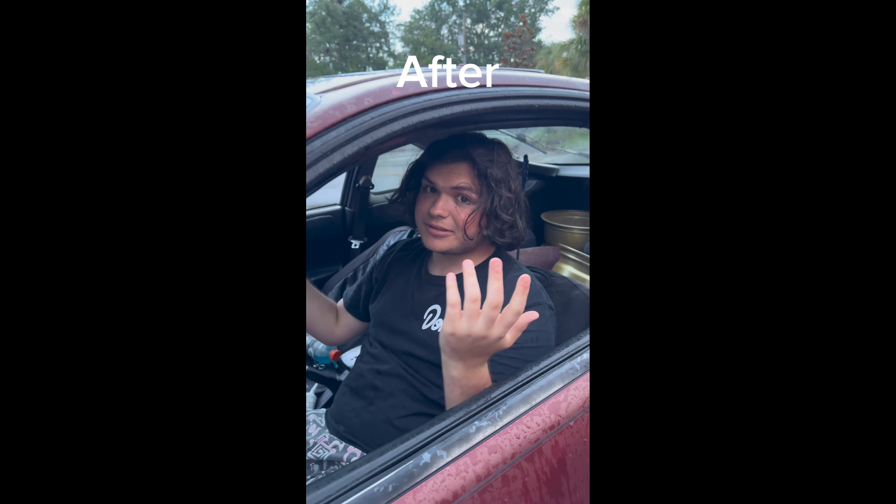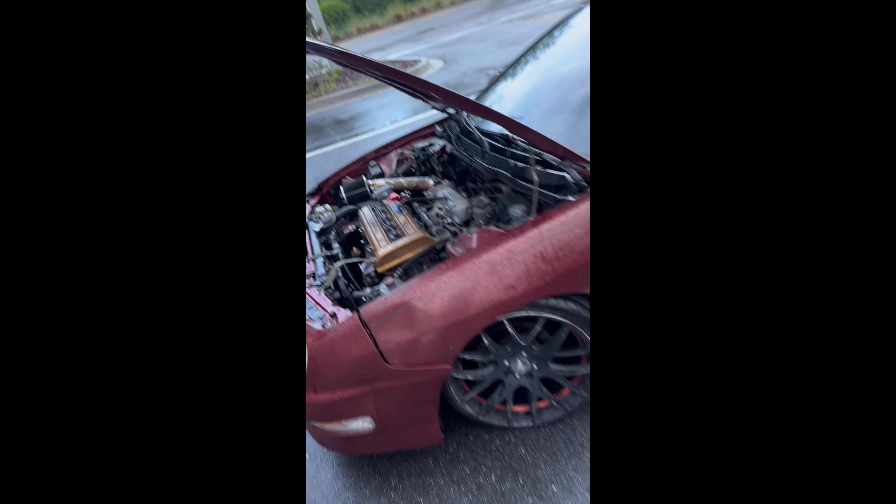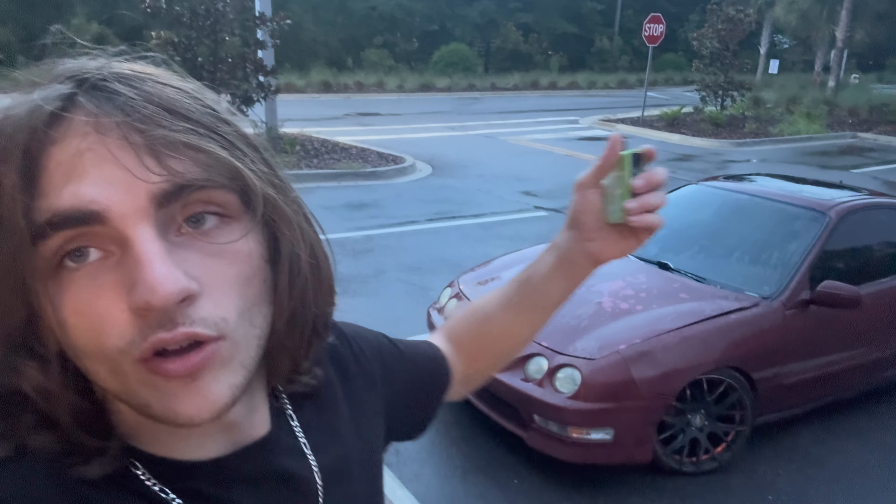Now we're testing to see if the tick is still there. That is fixed — thank the Lord, I'm so happy! One less problem to deal with. Now really the main issue is the transmission — second gear is quite hard, if not impossible to get into. We have a B16 transmission sitting at home so we're gonna throw that in soon. That'll be the end of this video — probably something small next and I'll record and show you guys what's going on.